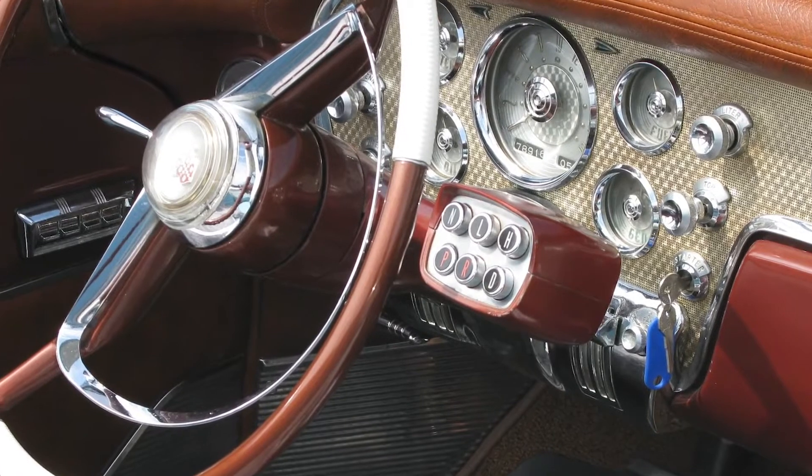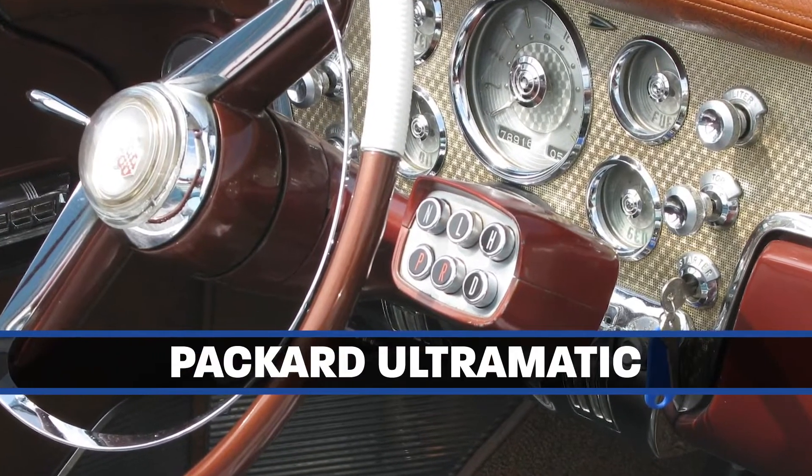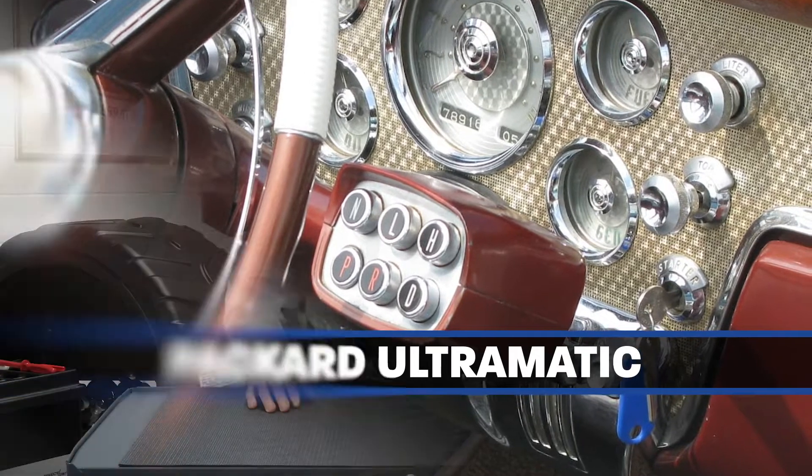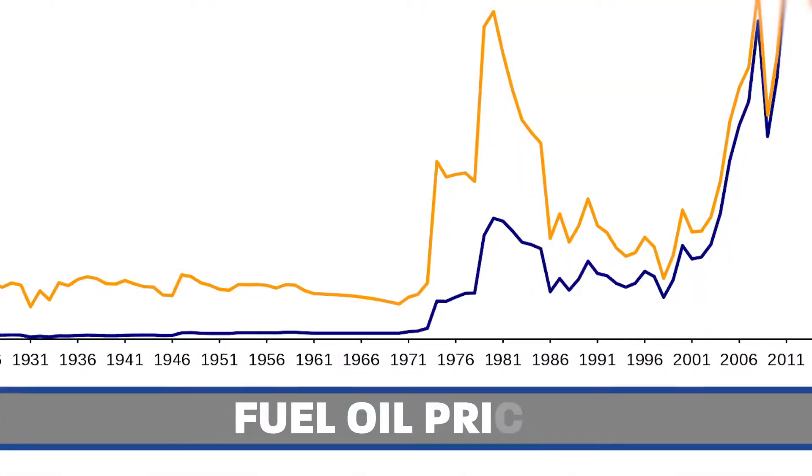Even though back in the 50s a Packard Ultramatic actually had a lockup torque converter, this slipping condition was prevalent for a long time, up until the 70s and the fuel crisis. Because of that, the OEMs decided they had to do something to gain fuel economy, and that's what prompted them to release lockup torque converters.